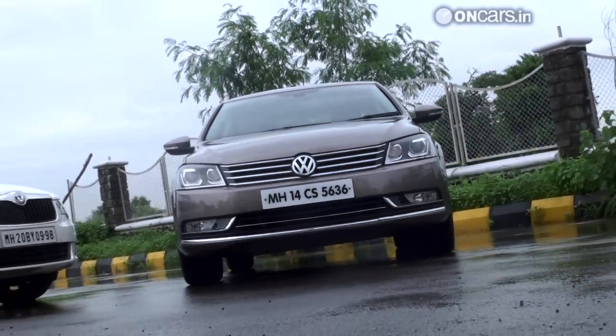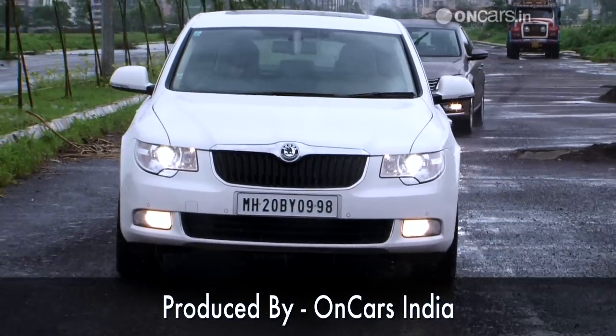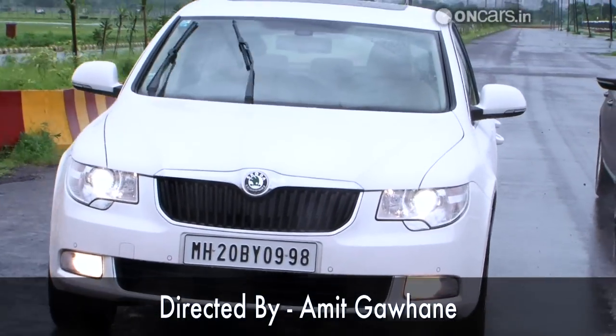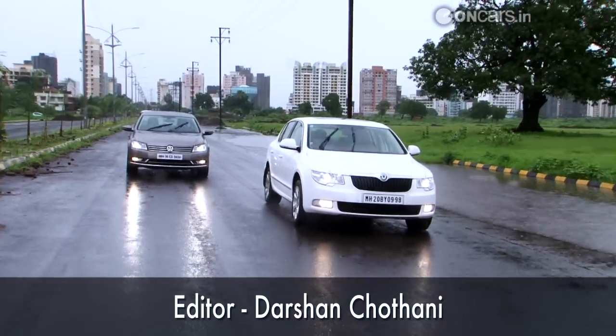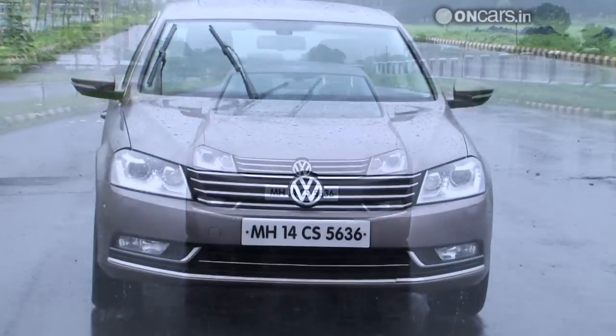The Passat looks much more contemporary compared to the Superb. Just by the looks of it, the Superb projects the image of a backseat car — the only emotion it evokes is to get ensconced in the luxury of the backseat and enjoy the ride. The Passat, though, invites you to get behind the wheel and put it through its paces.